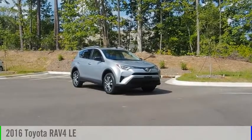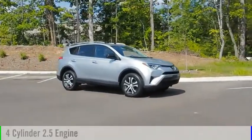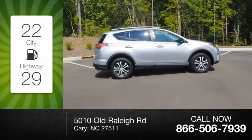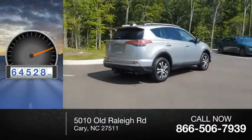We are pleased to show you the 2016 RAV4. This vehicle is powered by a four-cylinder, 2.5-liter engine. Great fuel efficiency saves you money by requiring fewer trips to the gas station. This vehicle has less than 65,000 miles.